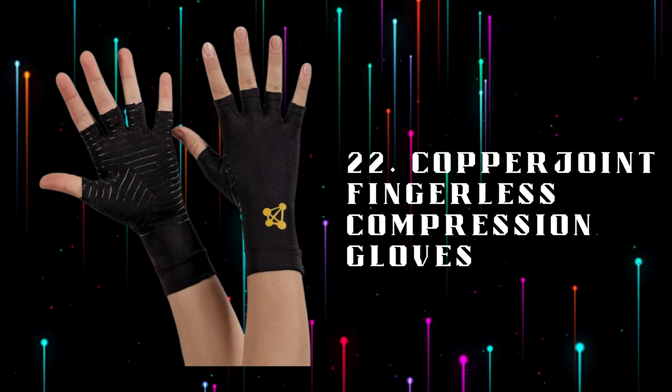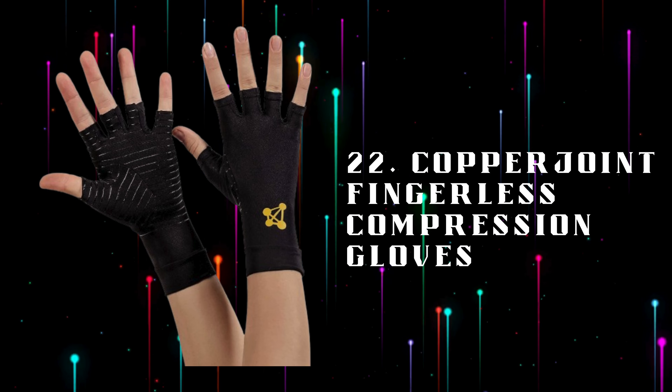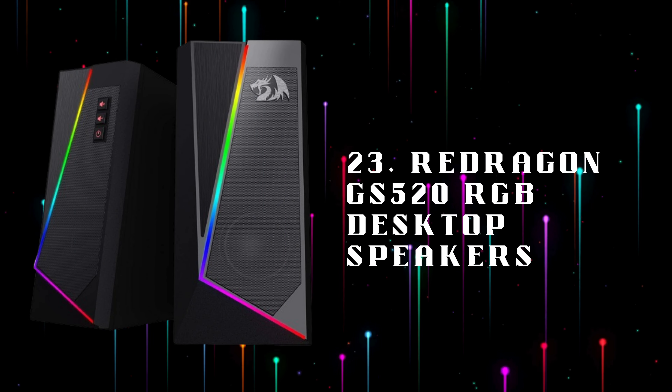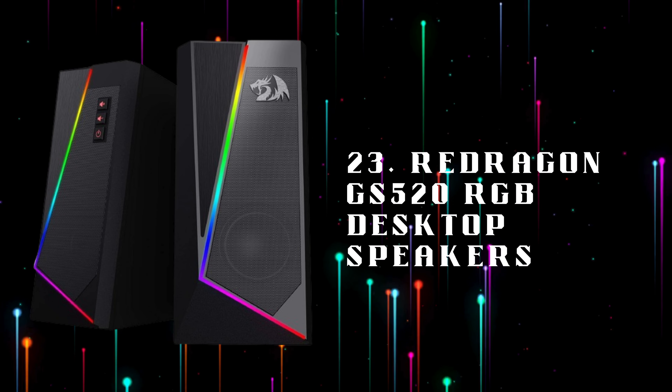Number 22: Copper Joint Fingerless Compression Gloves, designed to reduce hand fatigue and improve circulation during extended gaming or computer use. Number 23: Redragon GS520 RGB Desktop Speakers, sleek desktop speakers with RGB lighting, delivering high-quality sound and vibrant colors to enhance your gaming setup.